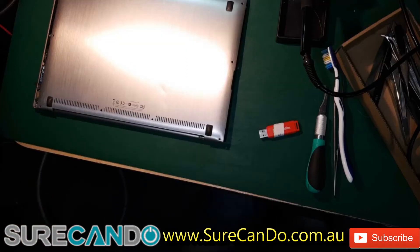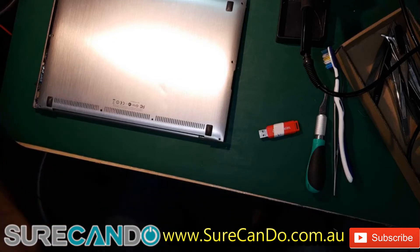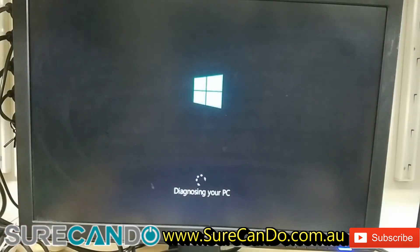Let's do a live repair. We have a PC that just arrived, and when I turn the computer on, the client said they get a blue screen of death and it won't go any further. I can see the hard drive light is solid red. I'm not going to stress the hard drive — I suspect it may be the hard drive — so I'm going to power off the unit.